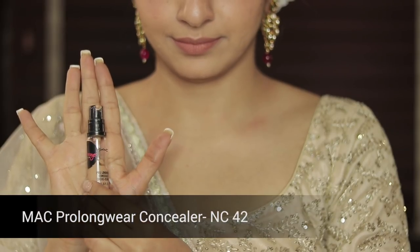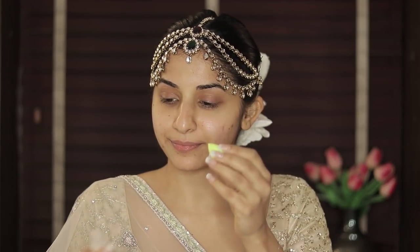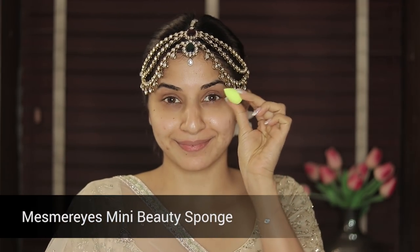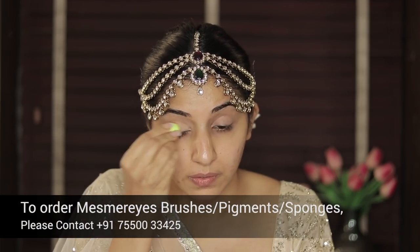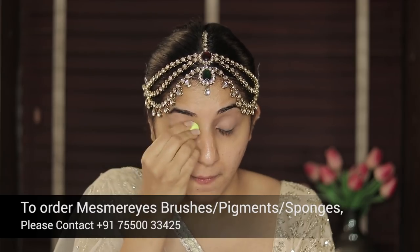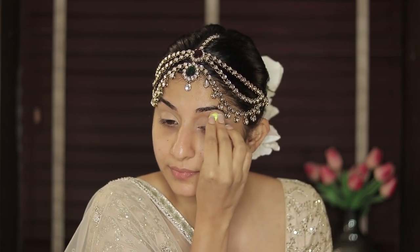Hi guys, so this is me without any makeup. I'm starting out with my eyes as usual. I'm using the MAC Pro Longwear Concealer in the shade NC42 and I'm using the brand new Mesmerize Mini Beauty Sponge, which is available to all of you — you can contact the number given below. This sponge literally melts into your skin, makes it so easy to apply concealer. Just dab it and apply.